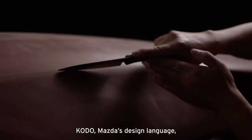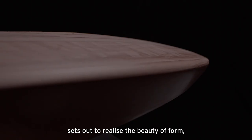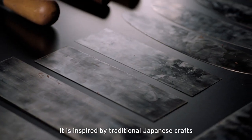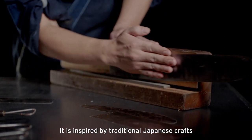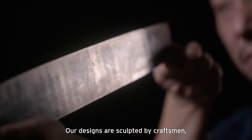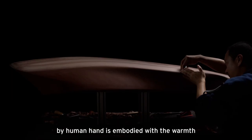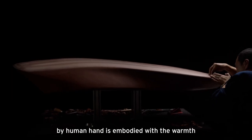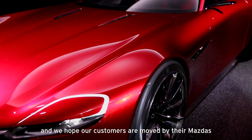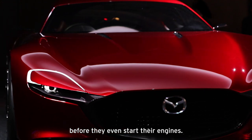Kodo, Mazda's design language, sets out to realise the beauty of form, full of strength and vitality — a living creature. It is inspired by traditional Japanese crafts and Japanese aesthetics. Our designs are sculpted by craftsmen, because we believe that an object which has been crafted by human hand is embodied with the warmth and spirit of its creator. We view cars as art, and we hope our customers are moved by their Mazdas before they even start their engines.